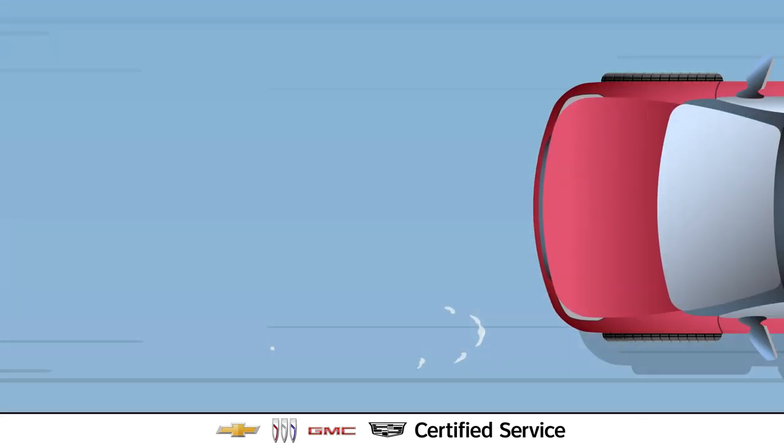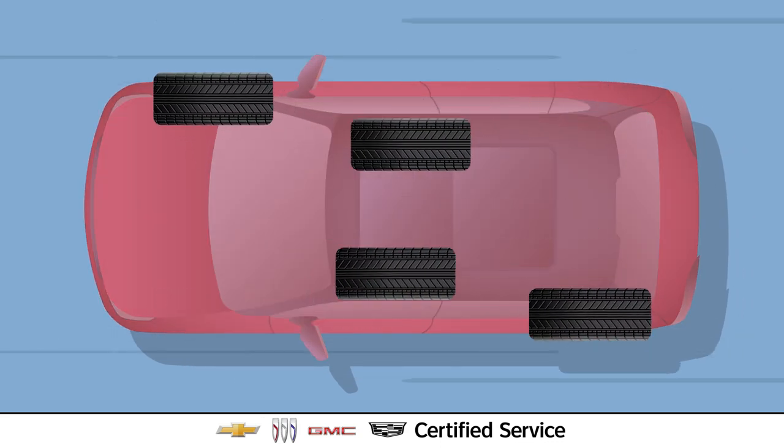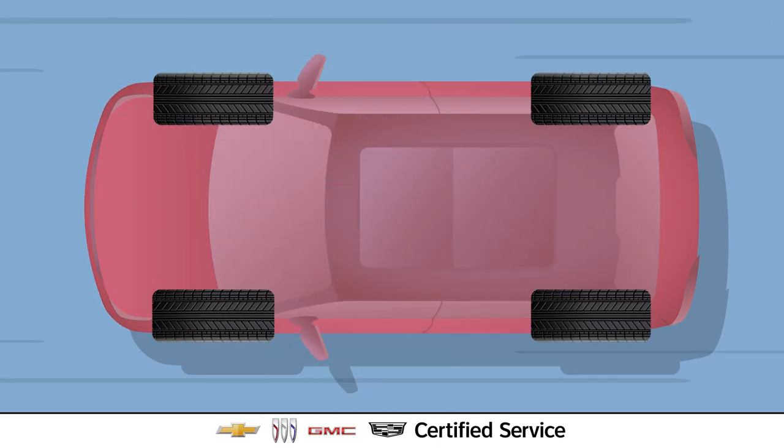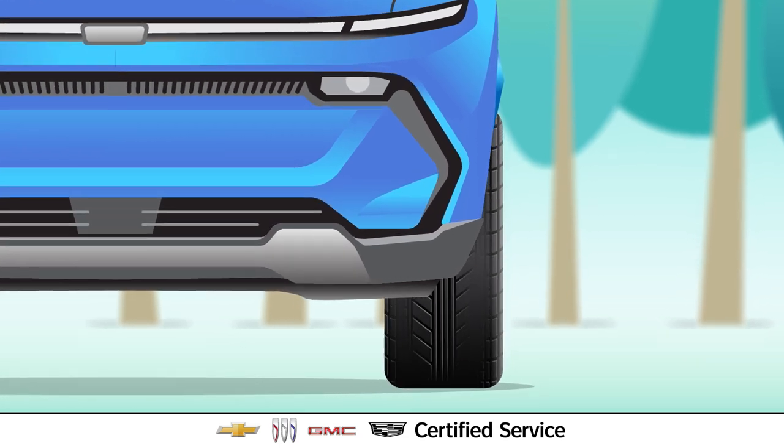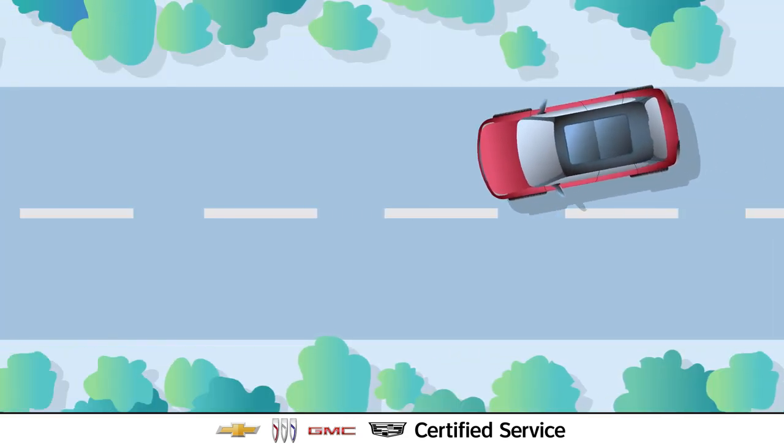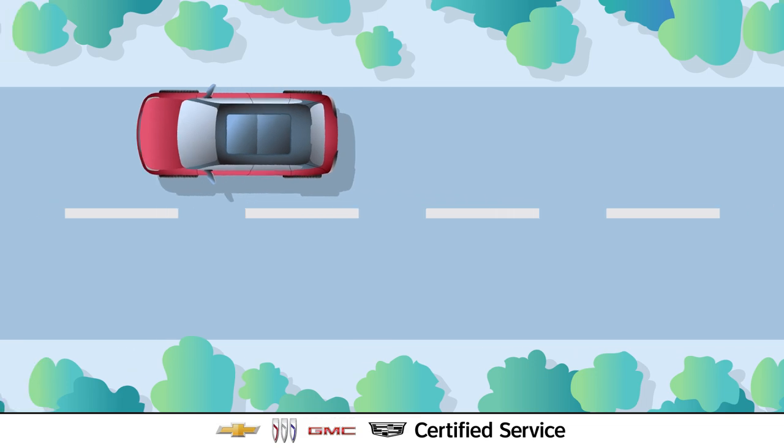It's a lot of work, and the impact can be felt even more without regular tire rotations. When tires are not rotated properly, they may wear unevenly and prematurely. Plus, it could affect the vehicle's handling, reducing its safety on the road.